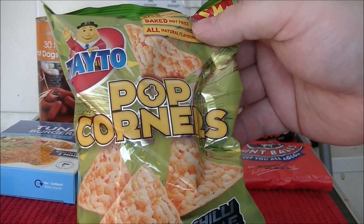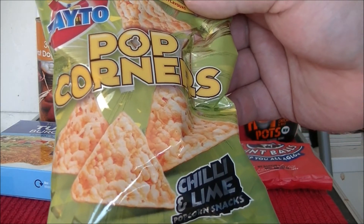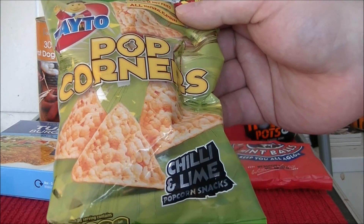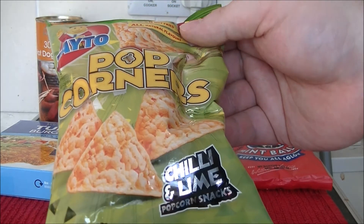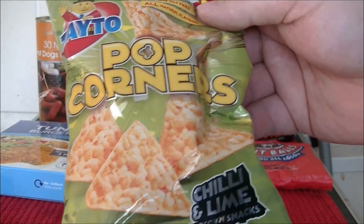We have Popcorners. Now I will say, when I first picked these up I thought popcorn — chilli and lime flavour popcorn. And then I had a closer inspection at the till and it turned out that they are like popcorn snacks, but they're in a kind of Dorito kind of shape.